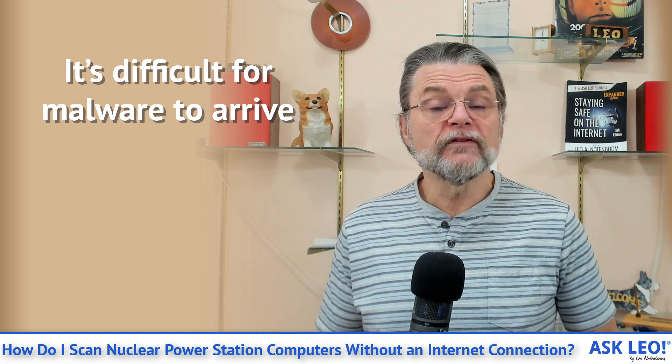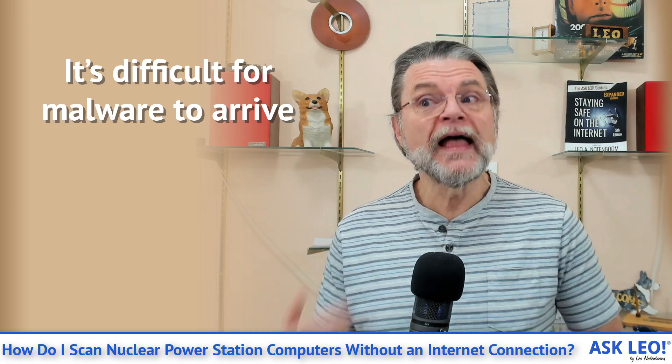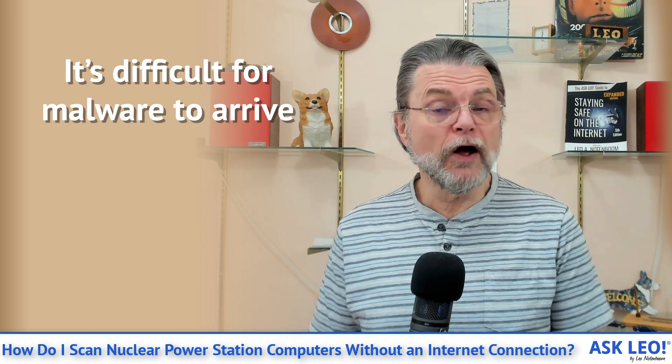The good news is that all of the things in place that keep the machine secure — the lack of updates, the lack of connectivity and so on — make it very difficult to perform a scan or do any updates. However, they also make it very difficult for malware to arrive in the first place, as it should be. That's probably the majority of the intent behind being that restrictive. That's not to say malware can't still arrive via other means not involving an Internet connection, but connectivity is the primary vector these days — where most malware comes from.